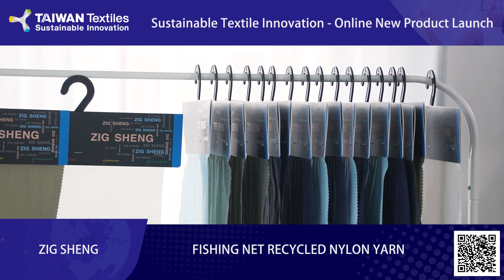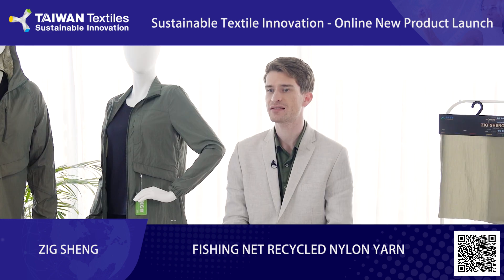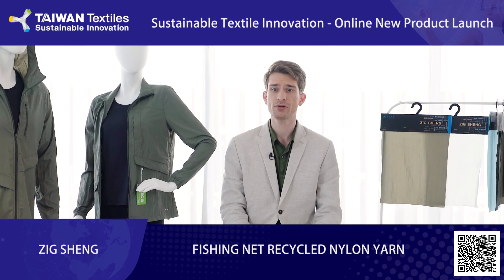A report found that abandoned, lost, or discarded fishing nets — also known as ghost gear — make up 10% of the plastic waste in our oceans. This is equal to 640,000 tons of plastic or 50,000 double-decker buses. Ghost gear pollutes marine environments, threatens marine life, and hampers transportation safety at sea.